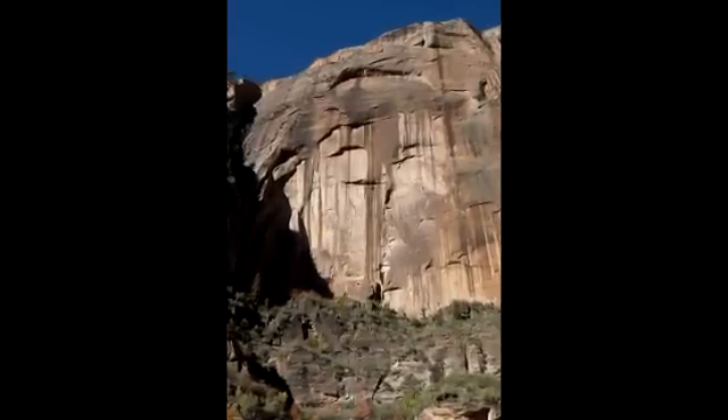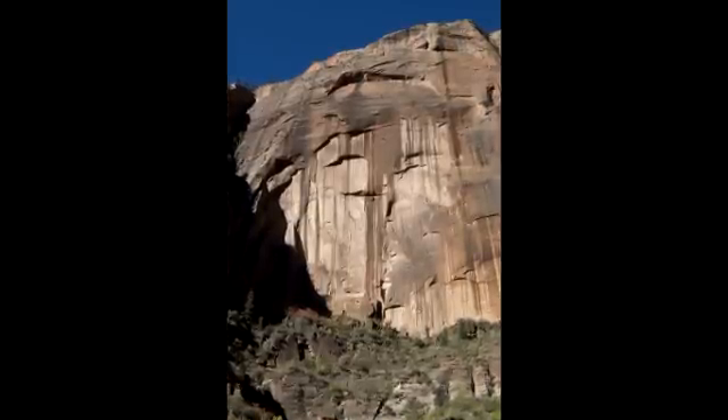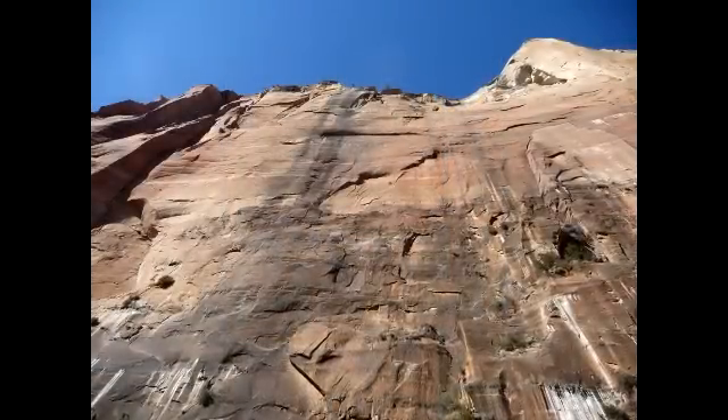The microscopic processes of this film can take thousands of years to build up to the thickness of a single sheet of paper. During this time, this biotic process is surviving extreme temperatures — from below freezing in the winter and up to 130 degrees Fahrenheit on the rock face during the summer.